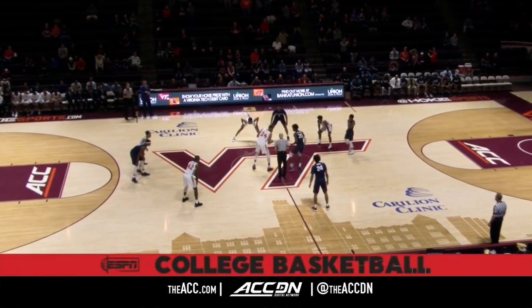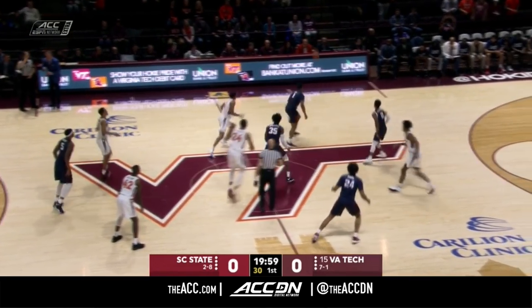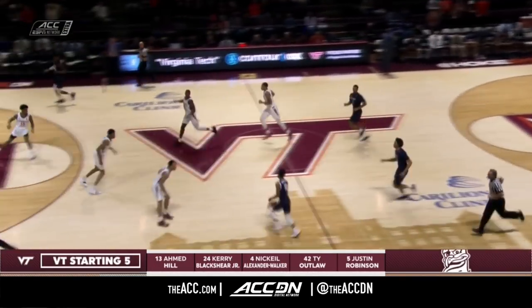Virginia Tech closing out their homestand. South Carolina State trying to find their first win on the road this season. Blackshear and Applewhite in the middle, and the tip-off goes the way. Look at that Hokie starting five.